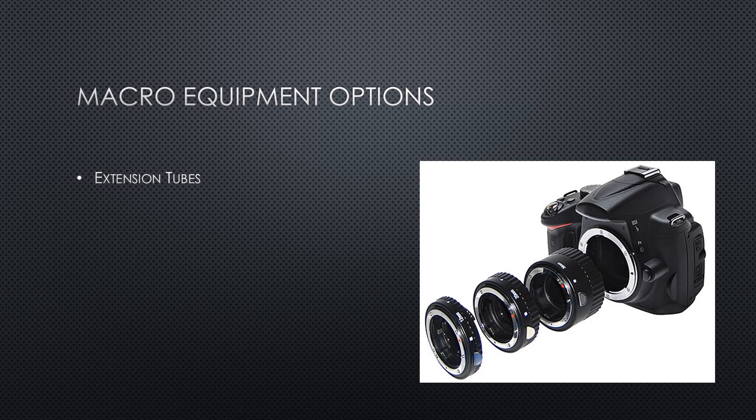Extension tubes are hollow metal couplings that fit between the camera body and the lens, pushing the lens away from the sensor and allowing it to focus closer. There's no glass inside an extension tube, and you can purchase them with electrical contacts to remain fully automatic for both exposure and focus, or without electronics to focus and expose all manually. Extension tubes come in a variety of sizes, typically measured in millimeters — such as 12mm, 20mm, or 36mm — and can be used individually or stacked together for even closer focusing. Expect to spend around $100 or more for a set of three from Nikon, Canon, or Sony, or less from third-party markets. Like diopters, extension tubes prevent focusing at longer distances, but they can be far more effective for getting in close.